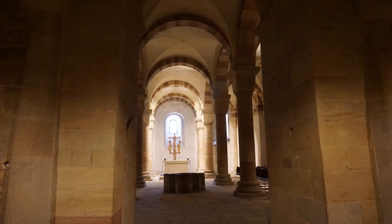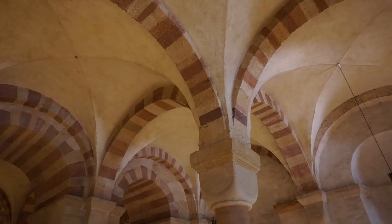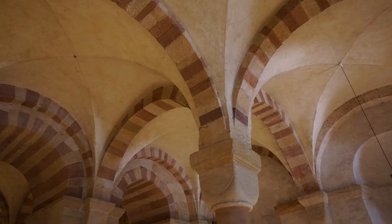Over the centuries, crypts developed from tiny chambers into large semi-subterranean and very articulated hall crypts. The monumental crypt of Speyer Cathedral is the largest Romanesque columned hall crypt in Europe. You can see polychrome arches all throughout the crypt.